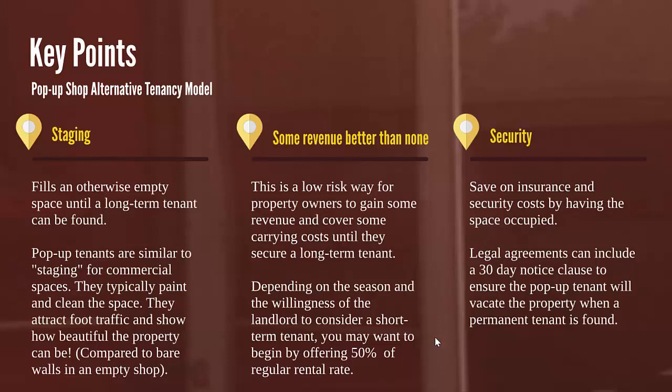Some insurance companies charge more when a property is vacant for a certain period of time. And if the landlord is concerned about wanting to lease to a long-term tenant, your legal agreement can include a 30-day notice clause so that they can give notice and ask the pop-up tenant to vacate within 30 days.